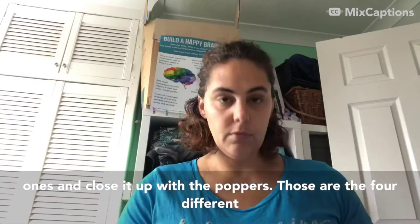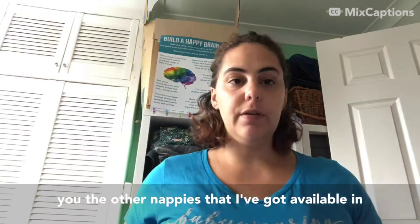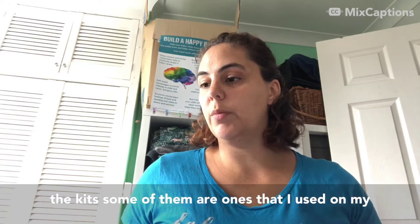Those are the four different brands I've got available for sale - they're all British-owned businesses, which is why I like to have them in for sale. I'll now show you the other nappies I've got available in the kit - some of them are ones I used on my own children and don't need anymore, and some were donated to me.